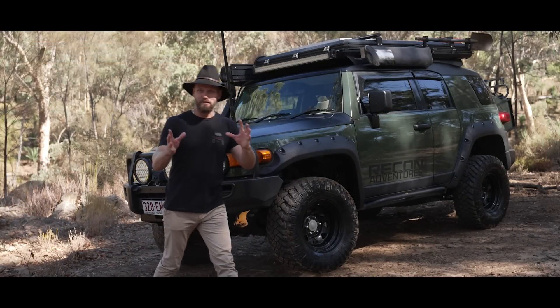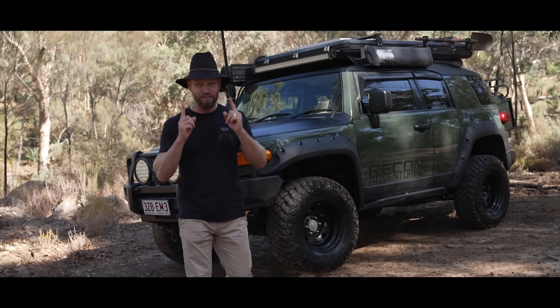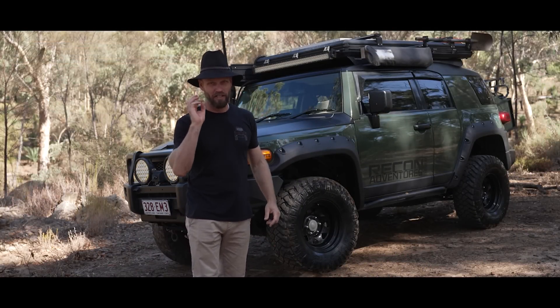On this episode of Modified we have the cameraman's FJ Cruiser, and this thing has probably some of the best mods I've ever seen on an FJ.